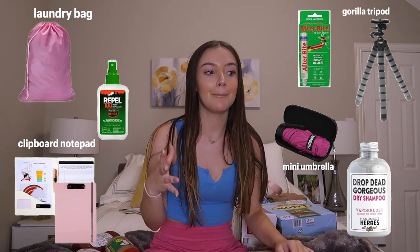But yeah, those are just kind of last minute items. That is everything that I got for Semester at Sea — I'm going to be doing a packing video when it's closer to that time. I want to keep up with all of that content. Make sure to subscribe and then follow me on my Instagram, TikTok, everything like that. I will see y'all in the fall.